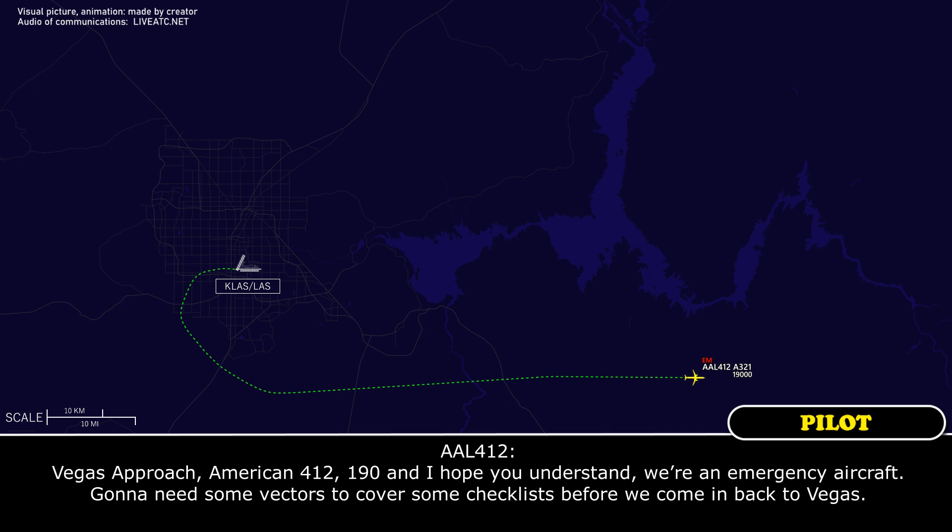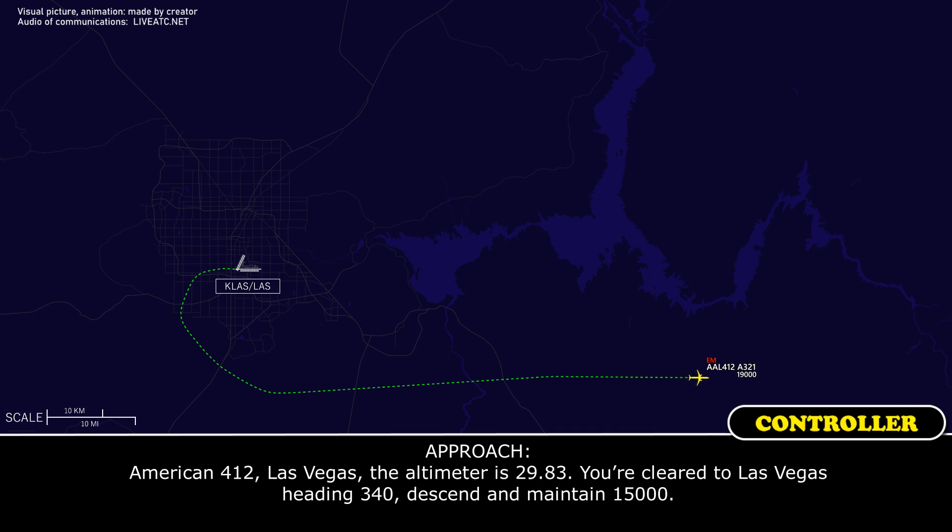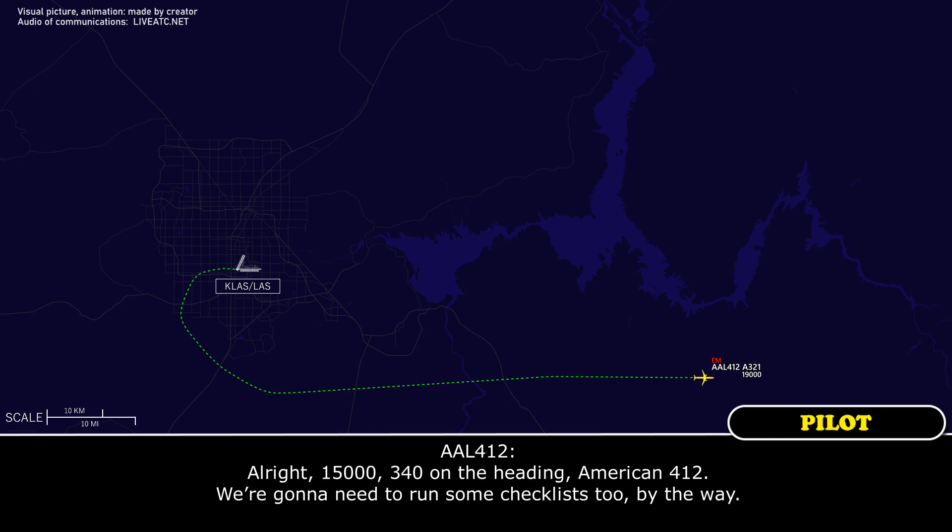We hope you understand what an emergency aircraft is going to need — some vectors and checklists — and we'll be coming back to Vegas. American 412, Las Vegas, altimeter 2983, you're cleared to Las Vegas, heading 340, maintain 15,000. Readback: 15,000, heading 340, American 412.